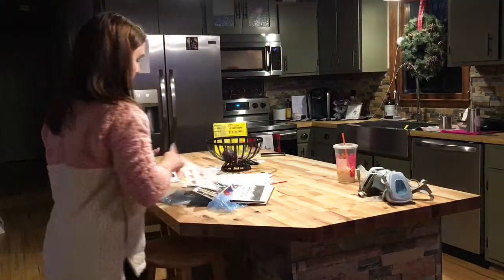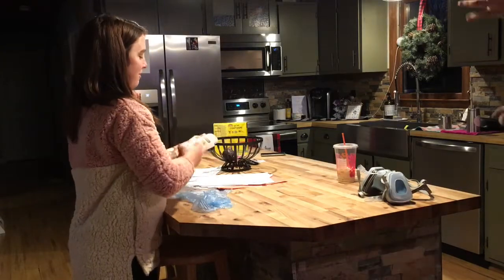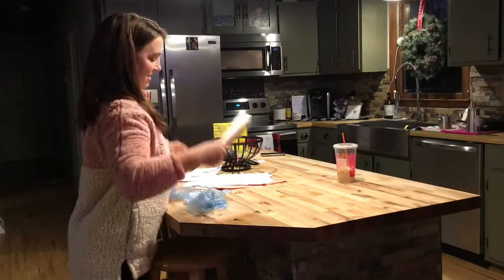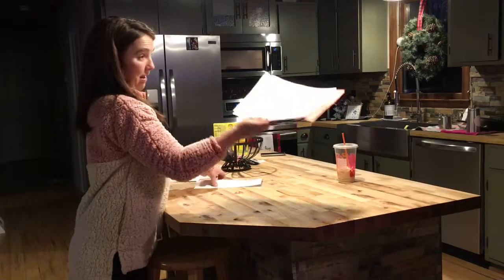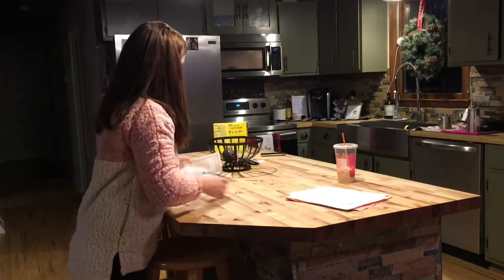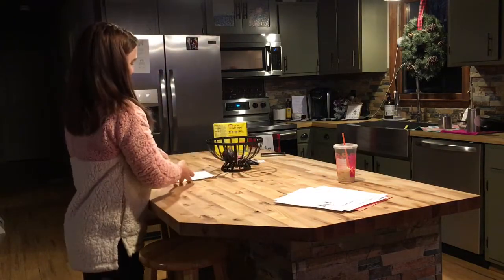If you haven't checked out my older video on when we remodeled the kitchen, you need to go check that out to see what it looked like before. We did put in this island and we do love it, but it does become the catch-all space unfortunately. Here I'm just cleaning off all the school papers, newspapers, all kinds of stuff that has just gotten stuck here from the day.